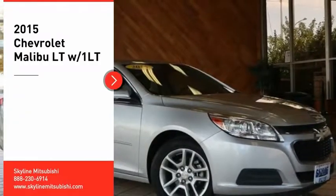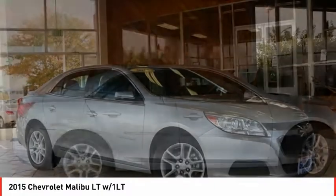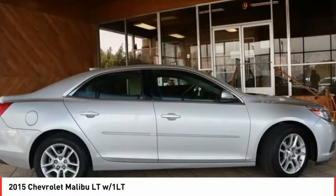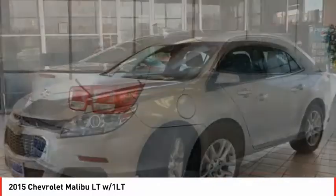Stop by and take a look at the 2015 Malibu. A combination of performance and fuel economy, the Malibu is a great commuting car. Here are some of this vehicle's great options.